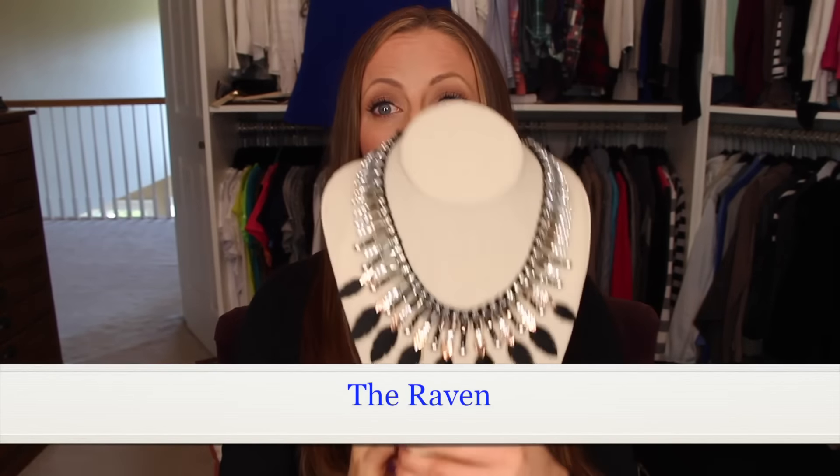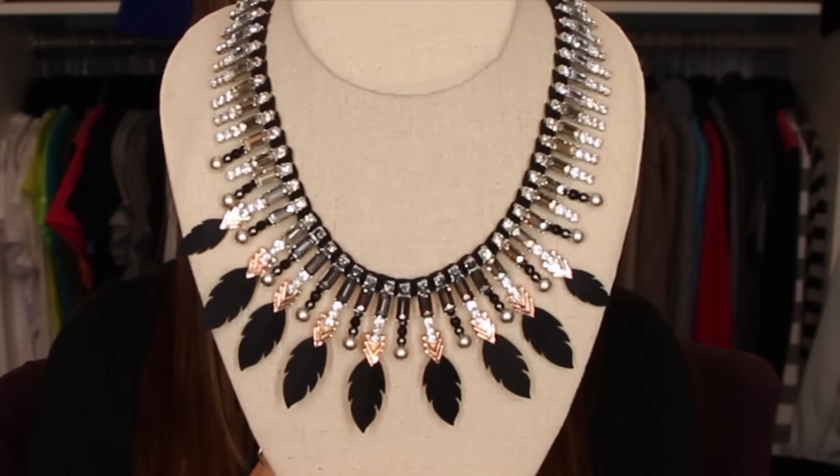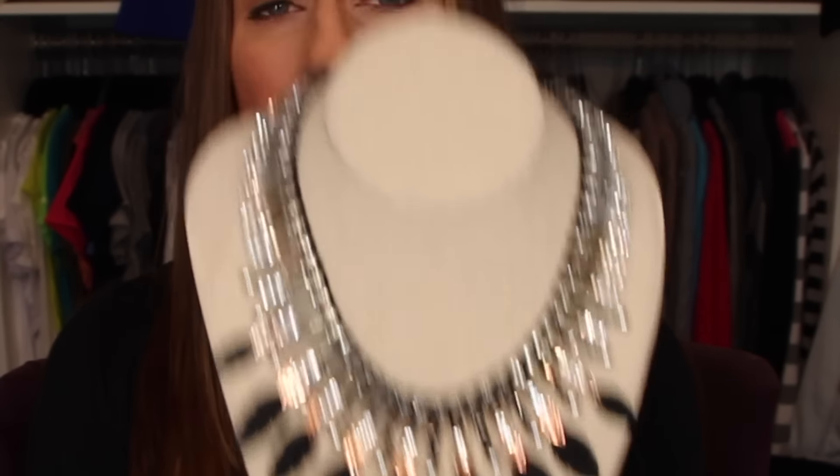This next piece is limited edition — when it's gone, it's gone — but I've worn it so much I had to tell you. It's called the Raven and it's ridiculously priced, but it's just so beautiful. I'm actually going to wear it to a wedding. It's one of those collector pieces — just absolutely gorgeous.